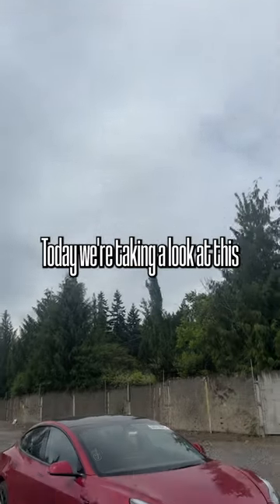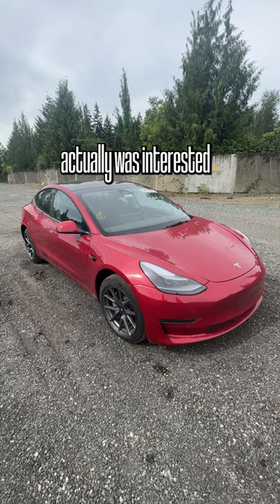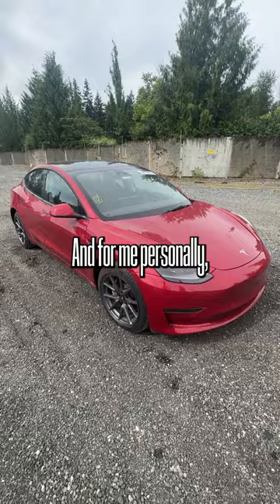Today we're taking a look at this Tesla Model 3. One of my friends was interested in this car and was asking me why I don't ever look at electric vehicles when I'm at a vehicle auction. It's just due to the fact that there's so much risk involved in buying an electric car, and personally I haven't had too much experience with it.